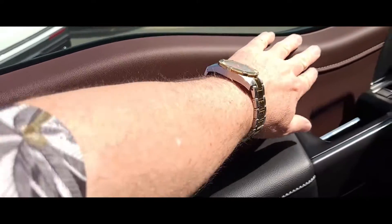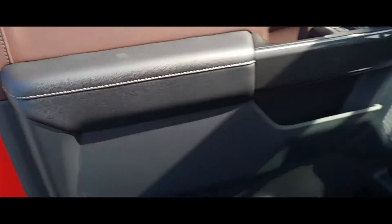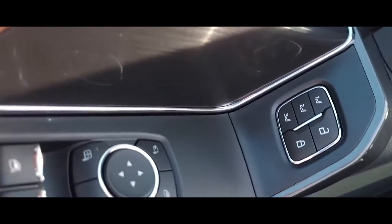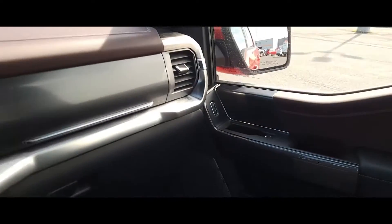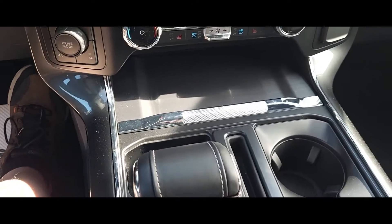Here's the front — you've got this beautiful leather with the stitching. You've got all your controls right on the door for your windows, locks, and everything. And your memory reset for drivers when they get in. The center console is just unbelievable quality. You can see the detail of the leather right here.